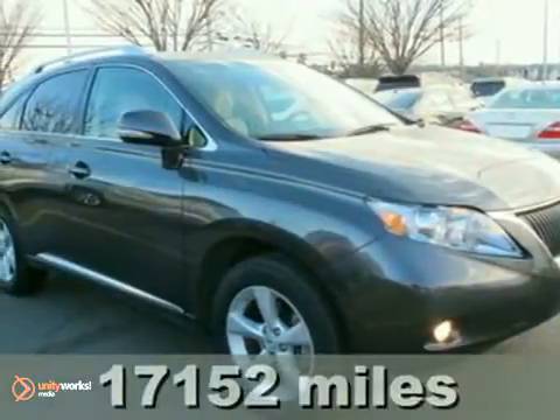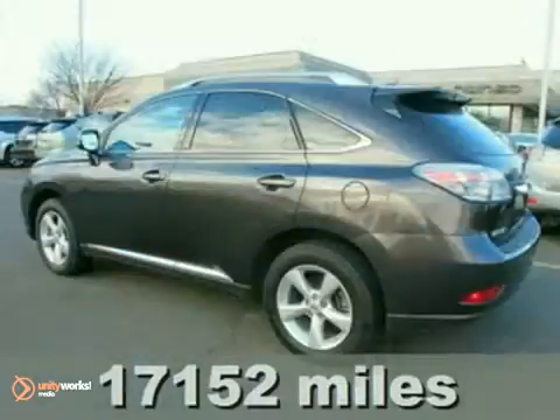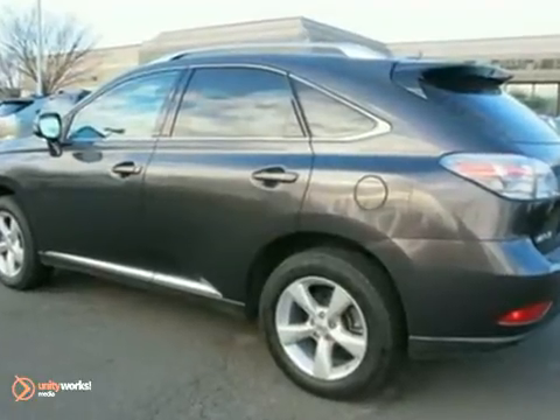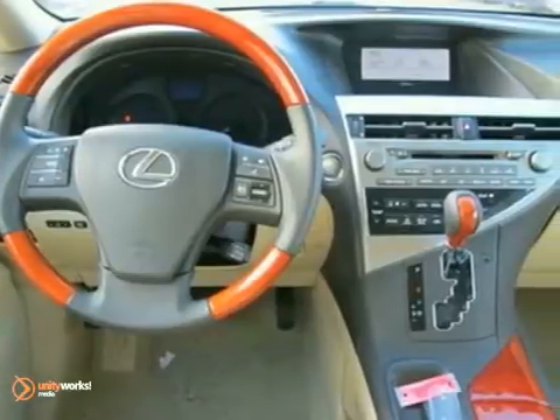It's a 2010 Lexus RX 350. Get the prescription for automotive excellence in the RX 350 with standard amenities including keyless ignition, steering wheel audio controls, reclining rear seats and a premium audio system with MP3 input and satellite radio.